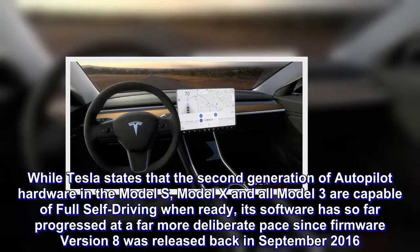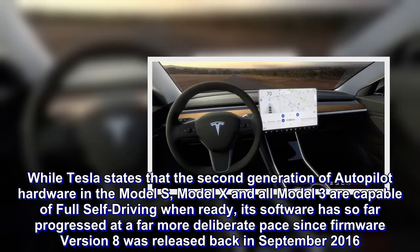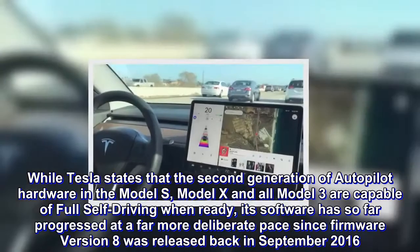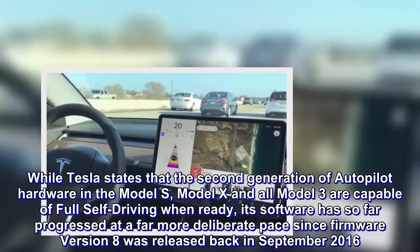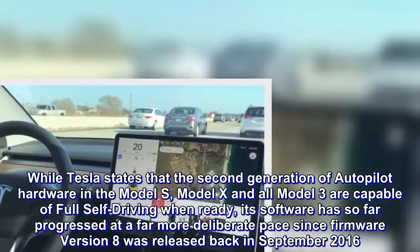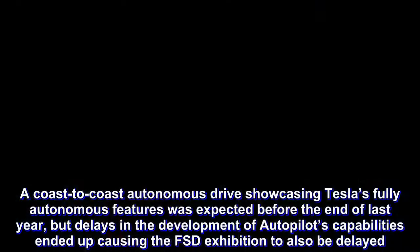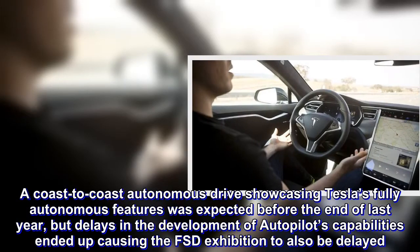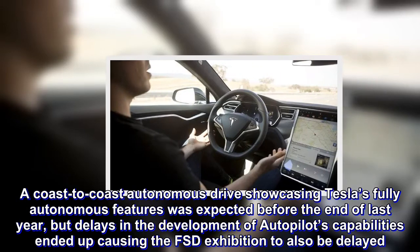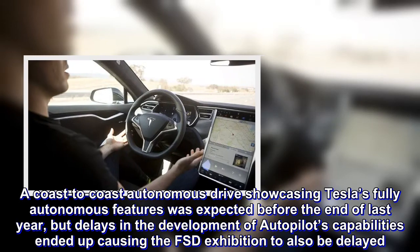While Tesla states that the second generation of Autopilot hardware in the Model S, Model X, and all Model 3 are capable of full self-driving when ready, its software has so far progressed at a far more deliberate pace since firmware version 8 was released back in September 2016. A coast-to-coast autonomous drive showcasing Tesla's fully autonomous features was expected before the end of last year, but delays in the development of Autopilot's capabilities ended up causing the FSD exhibition to also be delayed.